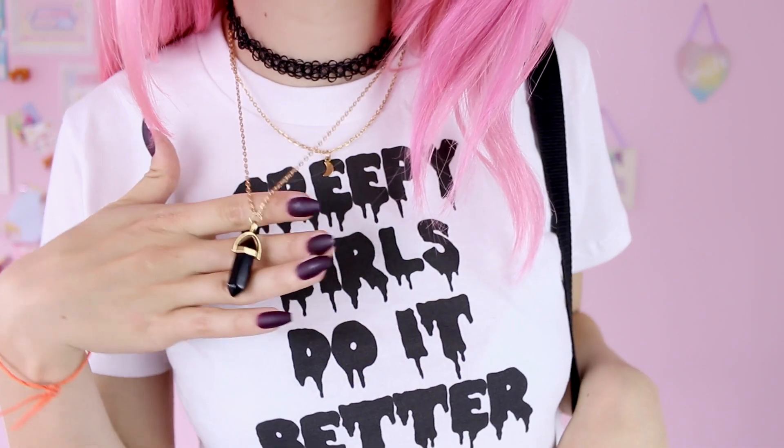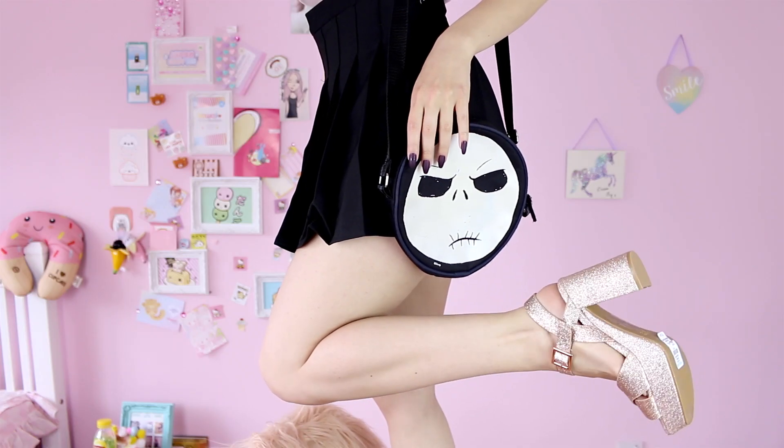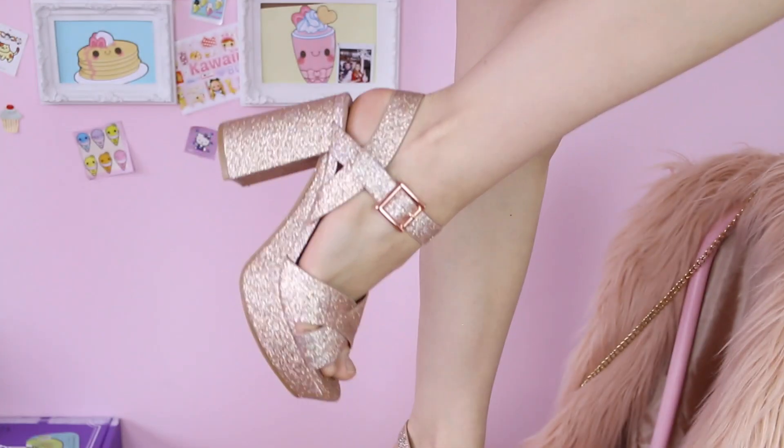This nice new goth looking necklace by Mystique and of course my new sparkly shoes from Primark — I'm so in love with them.